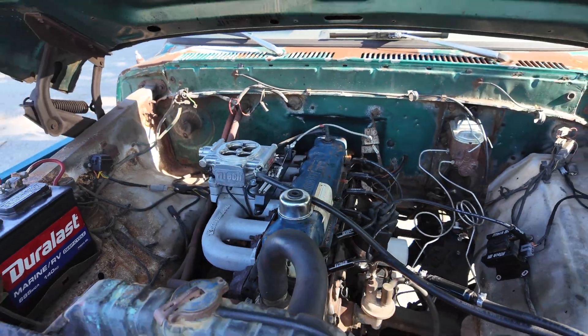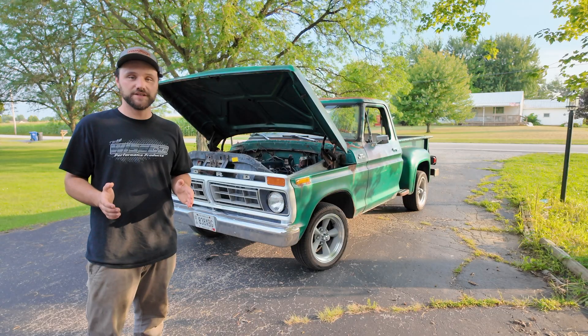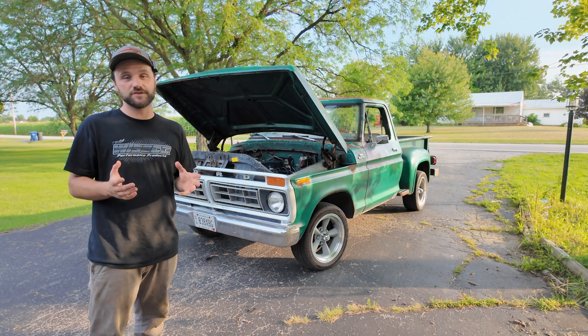This is the Fitech Main Street 800 horsepower power adder unit. This thing has a lot of hidden features in the ECU that not a lot of people know about, so stick around till the end so I can go over all of those hidden features.